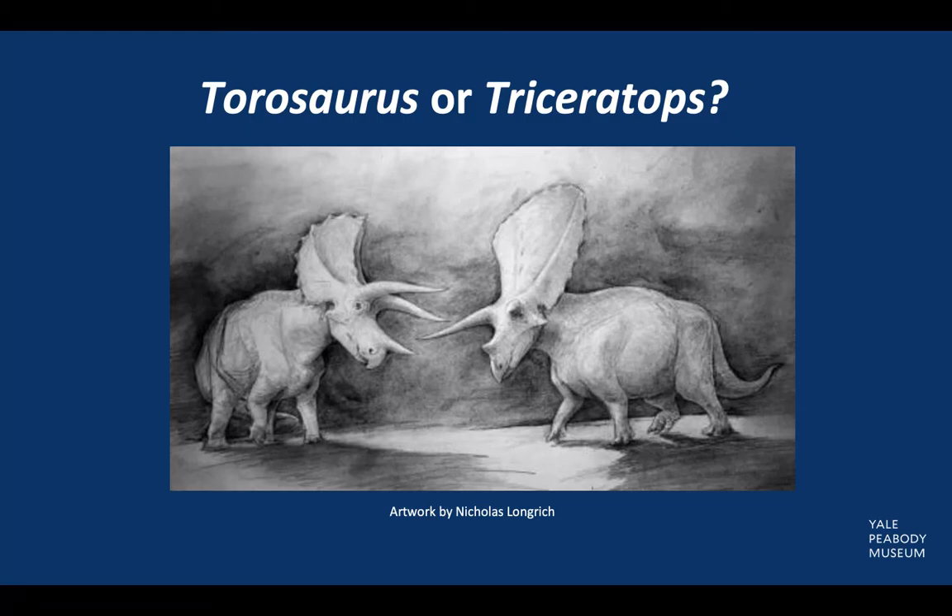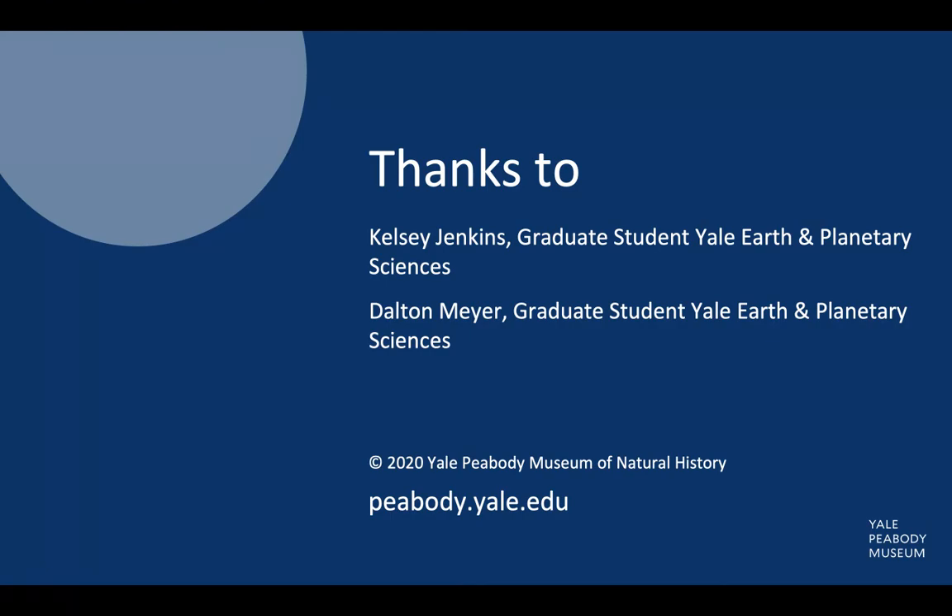Furthermore, there has yet to be a fossil found that represents the transition between juvenile and adult, which is why scientists cast doubt on this theory. You can visit both Torosaurus and Triceratops when the Peabody reopens, and be sure to compare the two to see which side of the debate you land on. Thank you for watching the Specimen Spotlight!